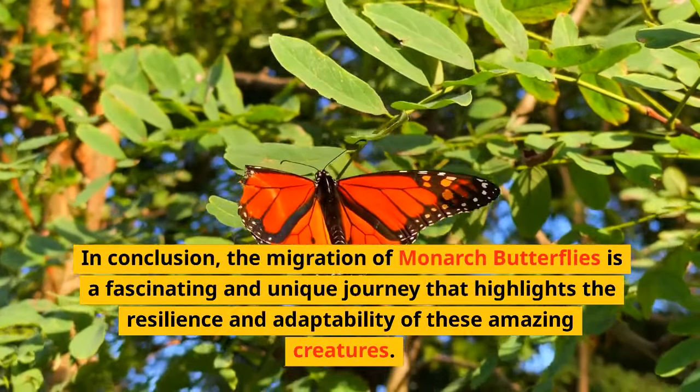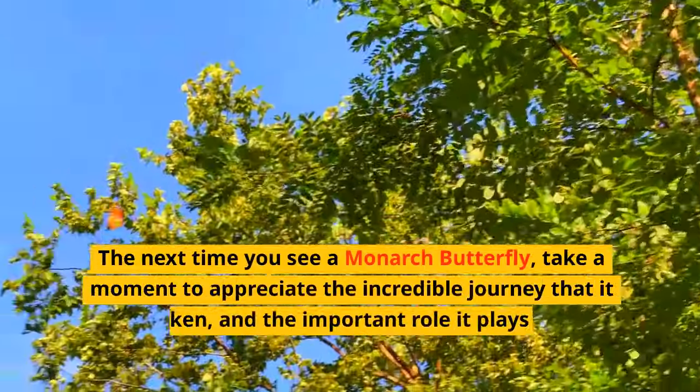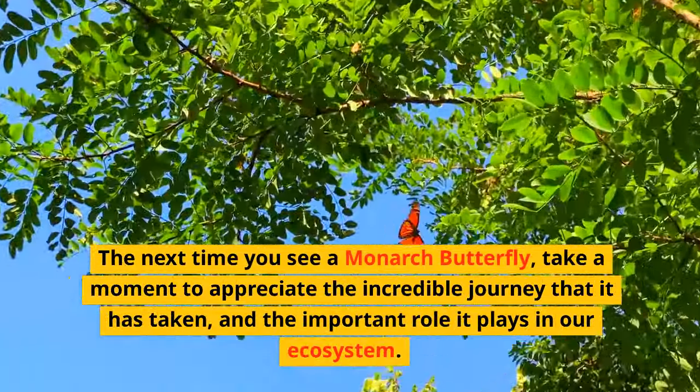In conclusion, the migration of monarch butterflies is a fascinating and unique journey that highlights the resilience and adaptability of these amazing creatures. The next time you see a monarch butterfly, take a moment to appreciate the incredible journey that it has taken and the important role it plays in our ecosystem. Thanks for watching and don't forget to like and subscribe for more amazing biology videos.